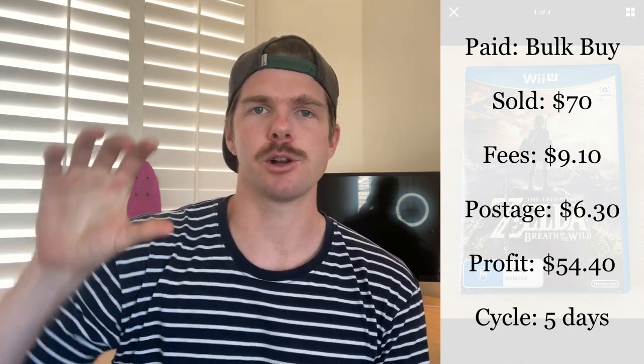Next item is this Legend of Zelda Nintendo Wii game that I picked up in a bundled buy on Facebook Marketplace. I bought the Nintendo Wii console and 16 games for $180. This game was in that bundle and I did the comps — it worked out to be a $70 game, and it ended up selling for exactly that. Taking out $9 in fees and $6 for postage, I'm left with about a $54 profit in just five days. But I really wanted to highlight the point of breaking up a bulk buy — listing items individually makes you a larger overall profit.